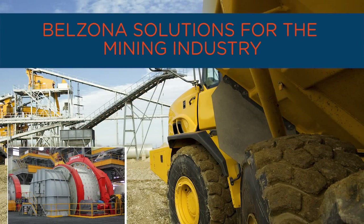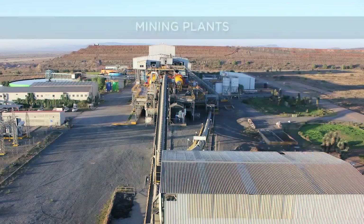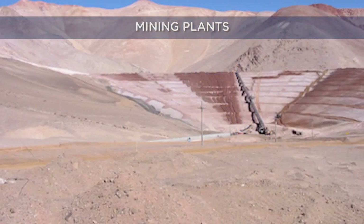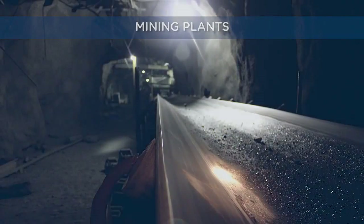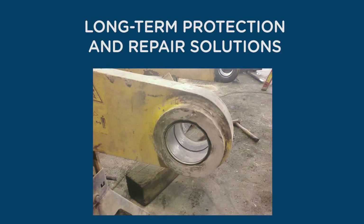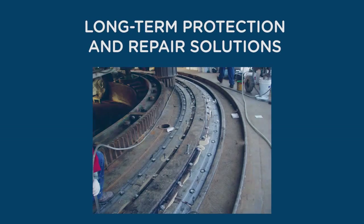Belzona solutions for the mining industry. This video presents general process steps that can be commonly found in most mining plants and demonstrates how Belzona can help you. Belzona offers outstanding long-term protection and repair solutions for relatively small areas such as pin or bush housings and large areas such as bearing seats and bucket wheel excavators.